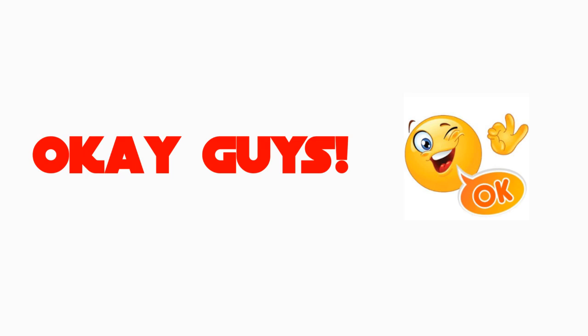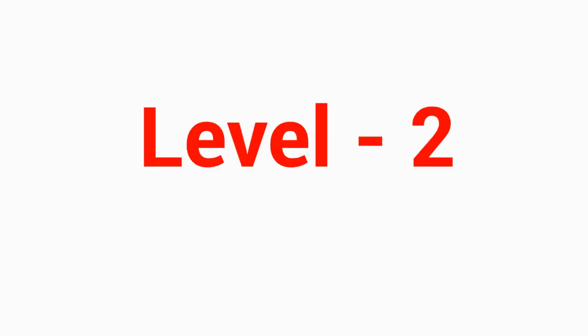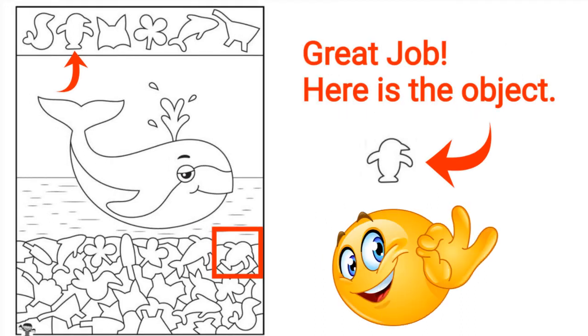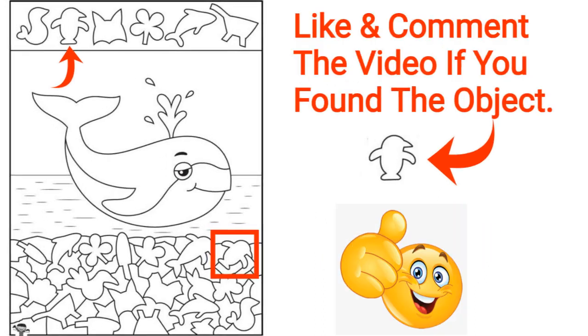Here is Level 2. Can you find the x-object in this image? Only one object. Find one object only — highlight one object only. Great job! Here is the object. Like and comment the video if you found the object.